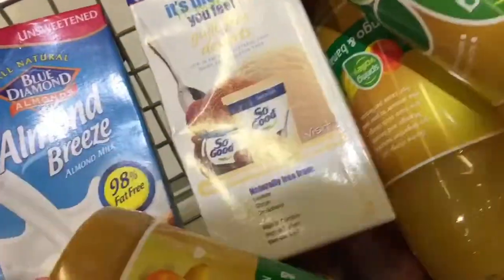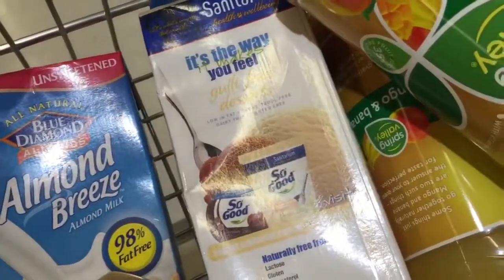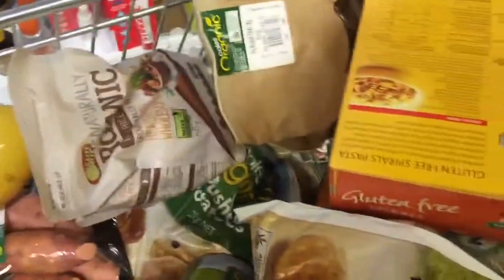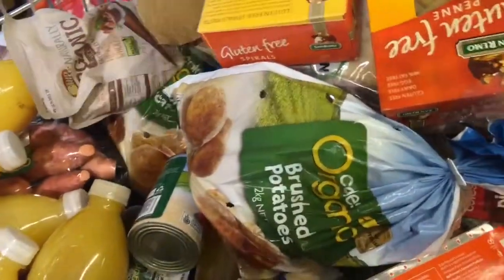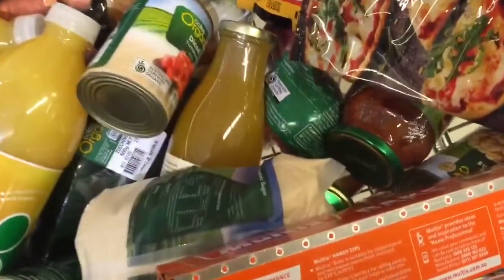Fruit and veggies are the best. I've got Almond Breeze almond milk and some So Good soy milk. We've also got some zucchinis in here, and we're getting some greens tomorrow at Moenbimbi market, so there are no greens in this trolley. Also some sugarcane juice.